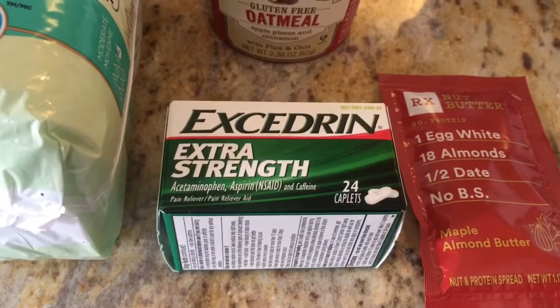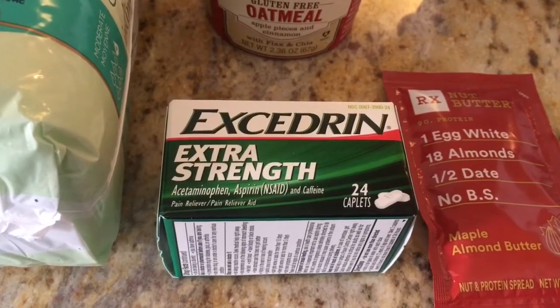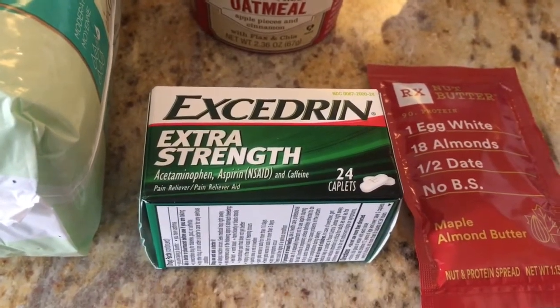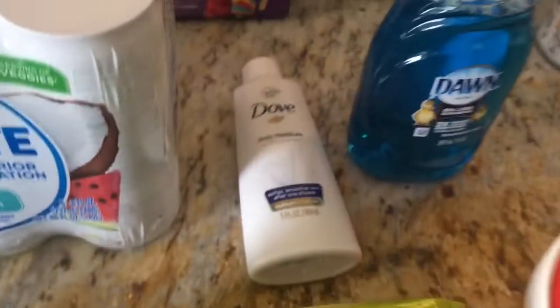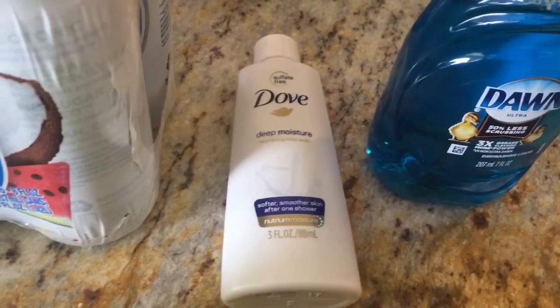I got this Excedrin for $4.27. I had a coupon for $1.50 off one from the 8/4 Retail Me Not and I submitted to Saving Star for $1.50, making it just $1.27.